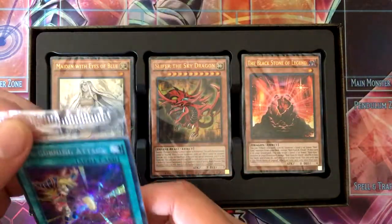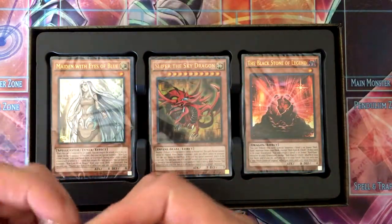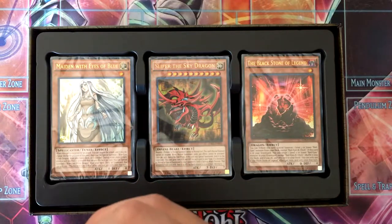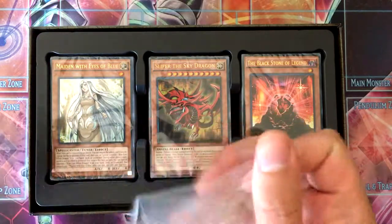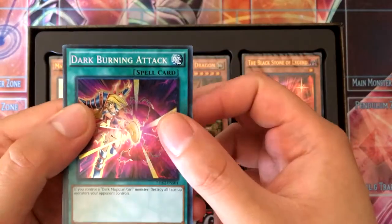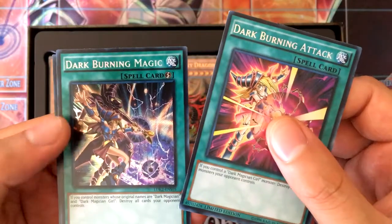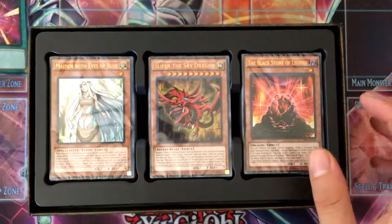Here's the promo stuff. We got Dark Burning Attack, which is Dark Magician Girl's special attack name, Dark Magic Burning, and Eternal Soul. Pretty cool.